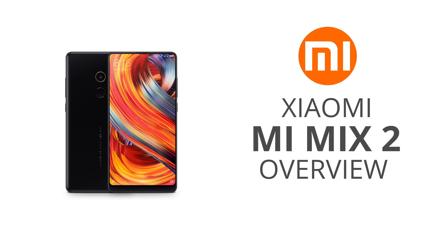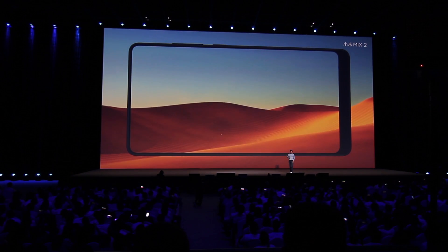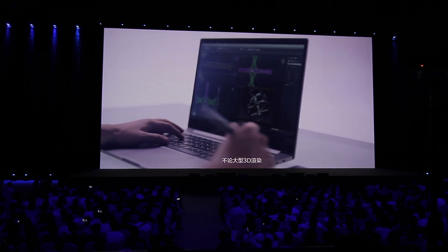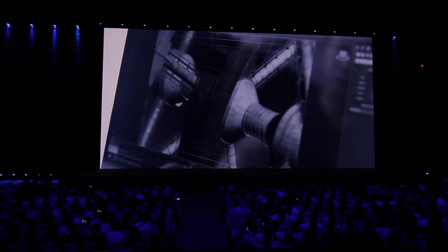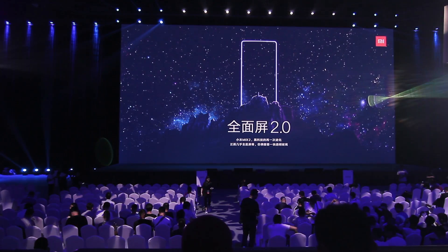Hey, what's up? Today was a big day with some major Xiaomi announcements including the Mi Mix 2, the Mi Note 3, and completely unexpected, the Mi Notebook Pro. Xiaomi actually invited me to come to Beijing for this launch event so I've seen these products firsthand. Some really exciting stuff, so let's go!